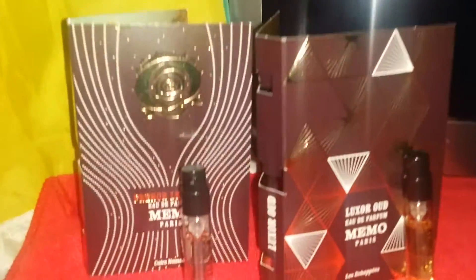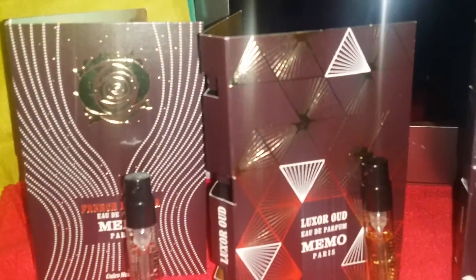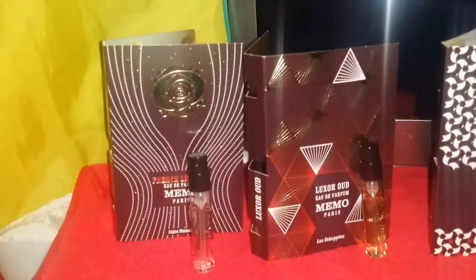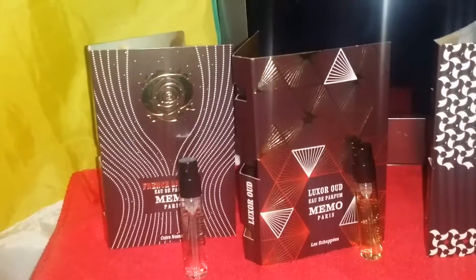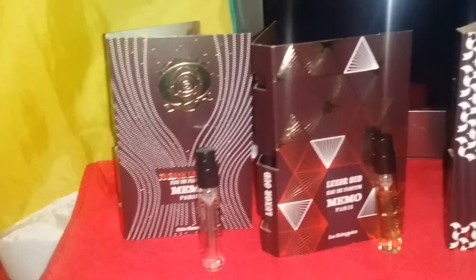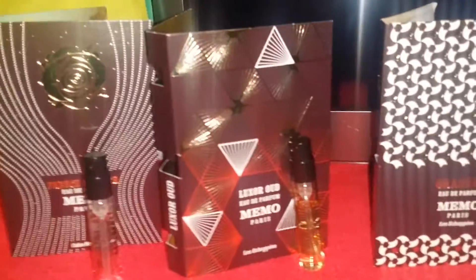Greetings everybody. Short video for you today. This is on the house, the luxury house of Memo Paris. I actually reached out to them and within a few days, the PR over there was very nice and she sent me a press kit, a little bit about the house and the fragrances, and she also sent me three samples.